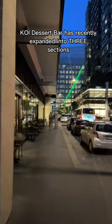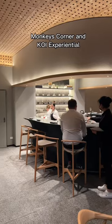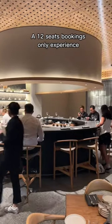Koi Dessert Bar has recently expanded into three sections: the Dessert Shop, Monkey's Corner, and Koi Experiential — a 12-seat bookings-only experience.